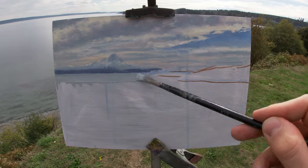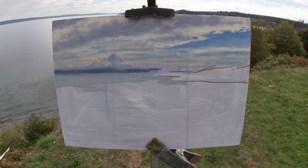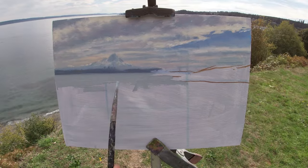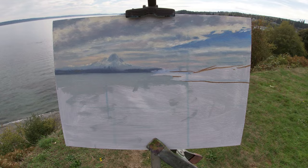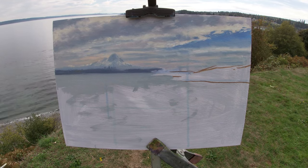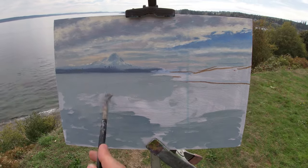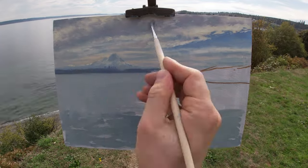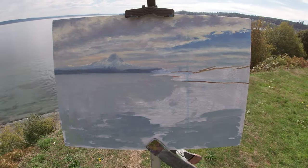Here I'm starting to paint the water. I'm using a mix of titanium white, ultramarine blue, yellow ochre, and a touch of alizarin crimson to create a cool grey. I'm thinning the paint mix with my medium to help me cover this area quickly with the approximate value and color. As I paint, I add a bit more ultramarine blue and some cadmium yellow to my color mix, to make the water in the foreground darker in value with a more green hue.